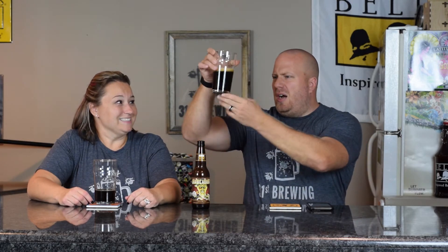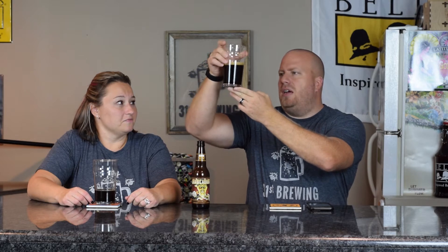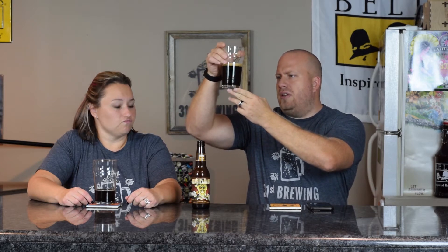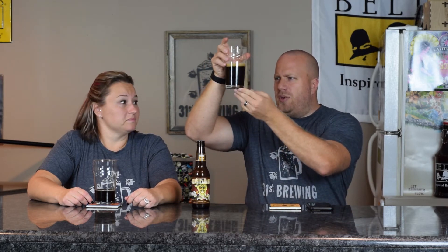It's a Bell's beer. Chocolate, tannish head — about a finger of head with small bubbles. I would say it's a dark brown color. I do have a hue on the bottom of it. It is not black, but it's close to it. Yeah, I can see through it.